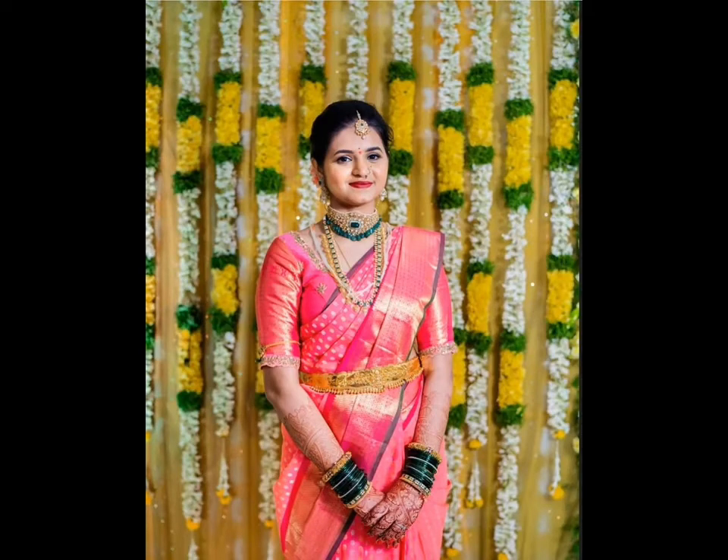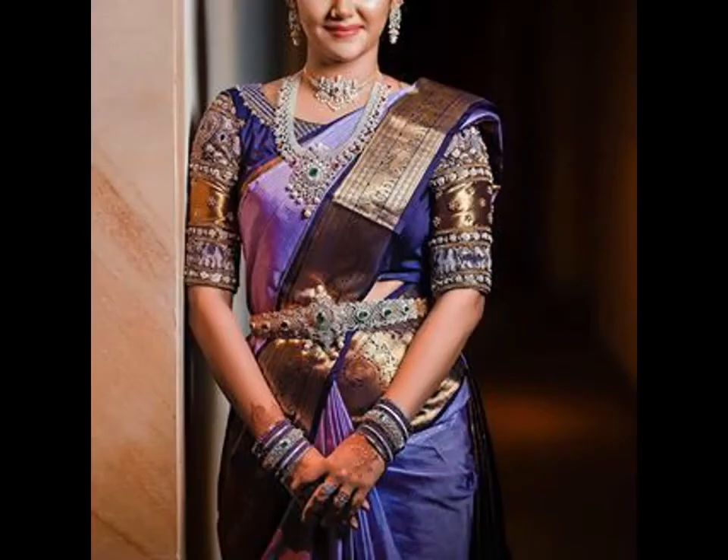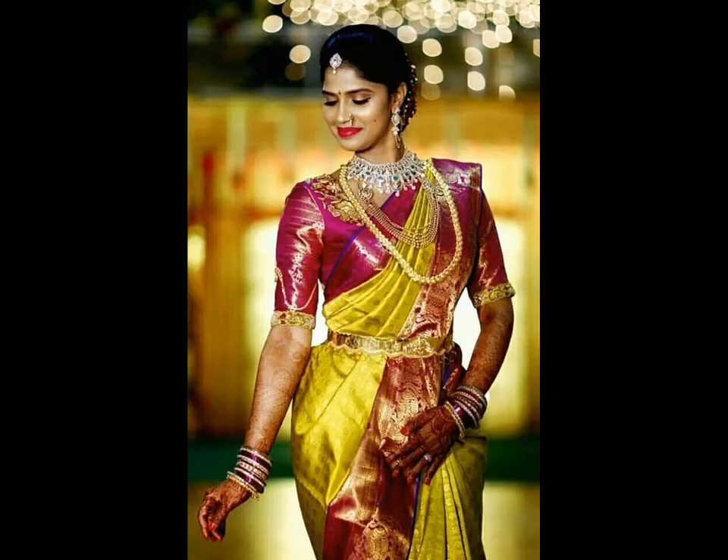Also, if you are looking for bridal Pattu sarees, we have got you covered. So, here are the prettiest bridal Kanjivaram Pattu sarees we have spotted on real brides. And trust us, you would never have imagined that there is so much variety in colors.